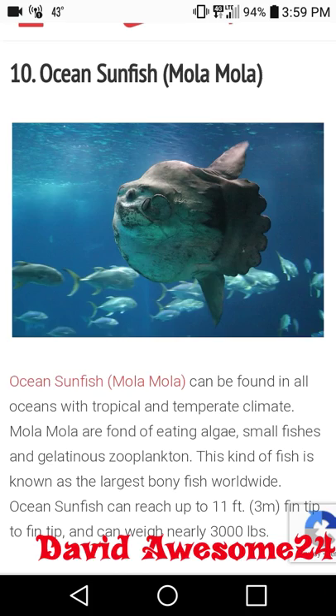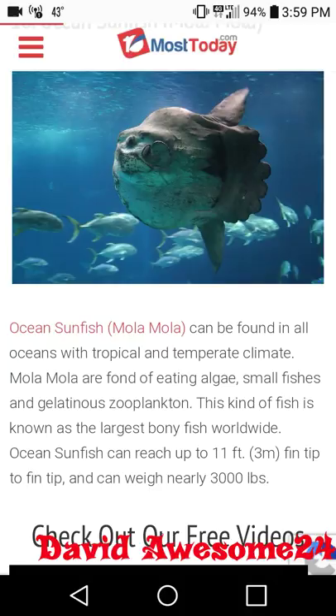The ocean sunfish, otherwise known as the mola mola, can be found in all oceans with tropical and temperate climate. Mola mola are fond of eating algae, small fishes, and gelatinous life forms. This kind of fish is known as the largest bony fish worldwide.